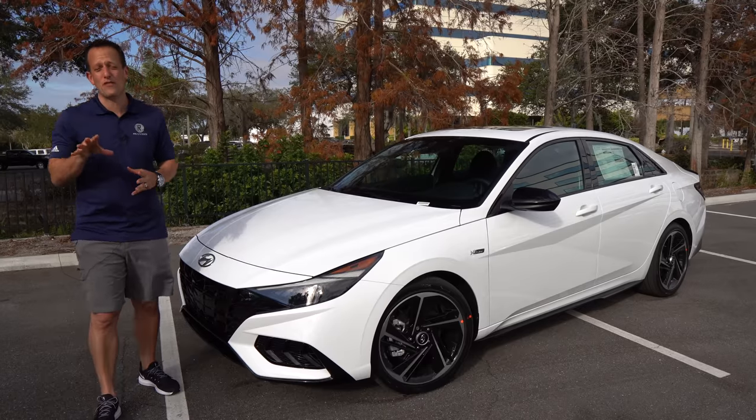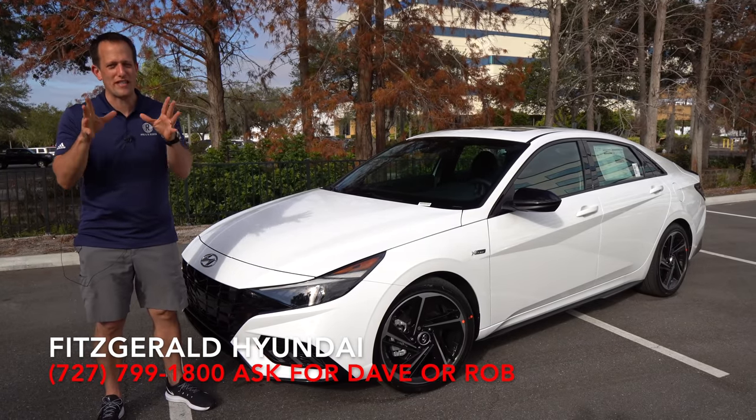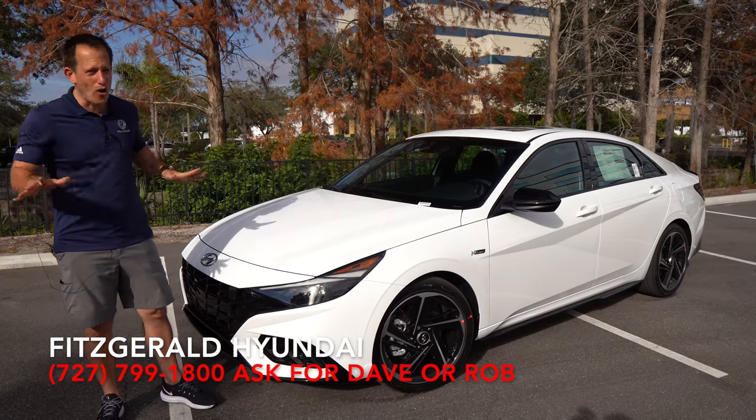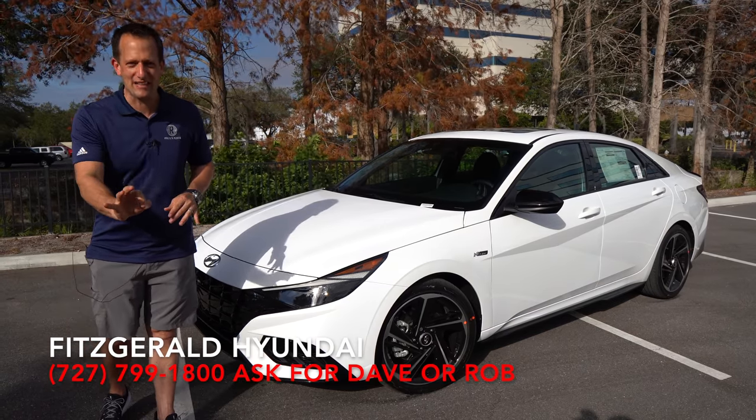It's Joe Rady from Rady's Rise. We're back at Fitzgerald Hyundai in Clearwater, Florida. And guess what? We have a car that I know many of you have been waiting for, and so have I. This is the all-new, totally redesigned Hyundai Elantra N-Line.